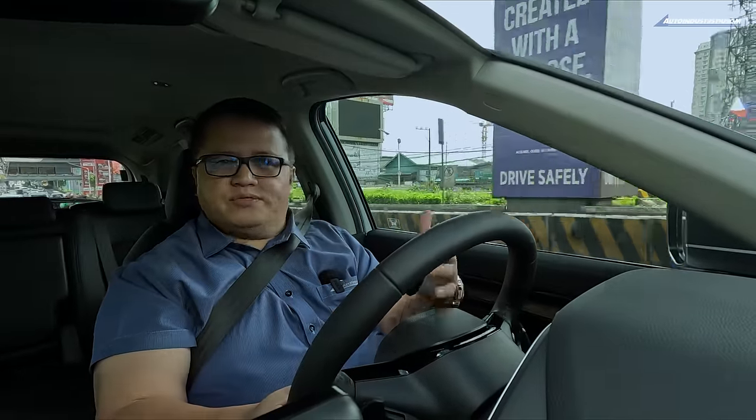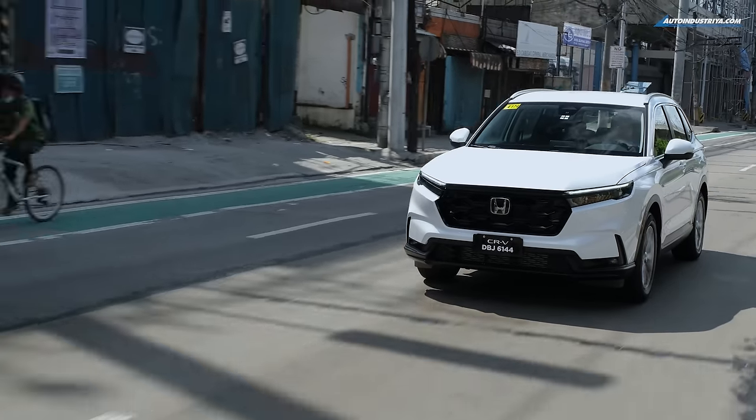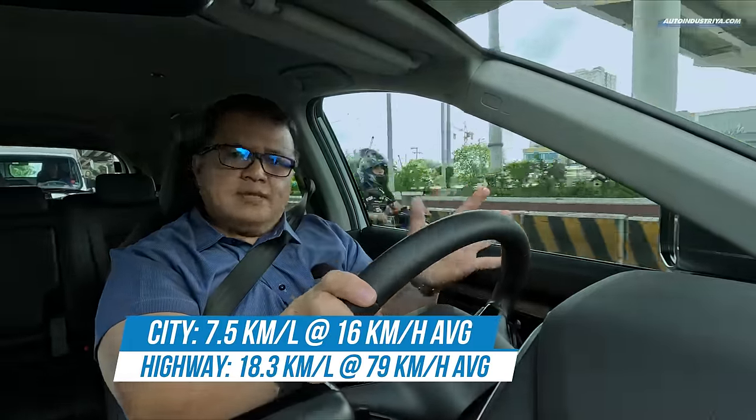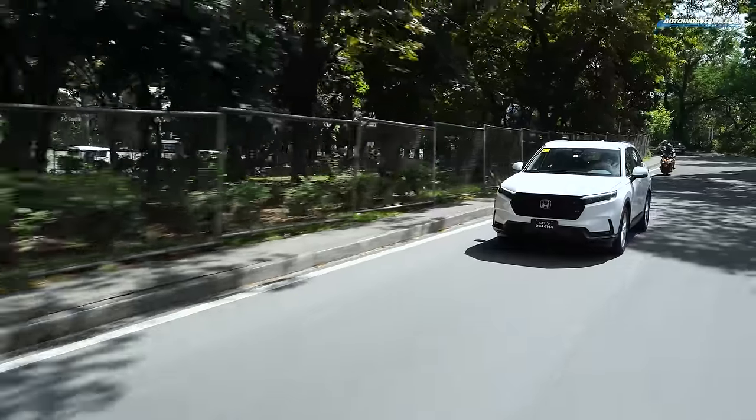In the city, that's where it shows the weakness of having a small 1.5-liter engine. Because you have to rev it a little bit more to get the same amount of weight moving, you end up with a fuel economy figure of around 7.5 kilometers per liter at an average speed of around 16 km/h. Traffic with a small engine is not a very good combination. If you have to start moving, that's where it shows its weakness. With the added weight of all-wheel drive, that's just to be expected. The EHEV hybrid version should get much better numbers — we'll drive that very soon.